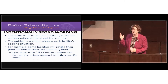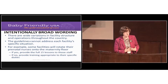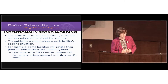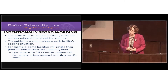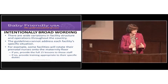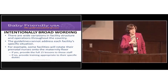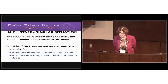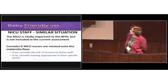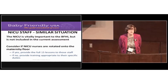I want to note that our guidelines can't address every facility's specific set of circumstances given the wide variations in facility structures and operations. We ask you to evaluate your circumstances in the context of the guidelines. If NICU staff are being rotated to the normal newborn floor, they must have all 15 lessons.